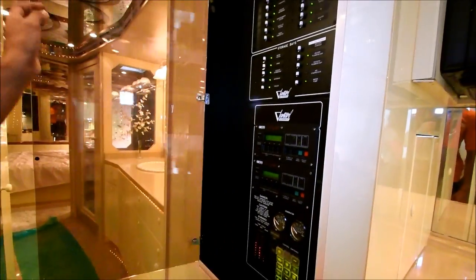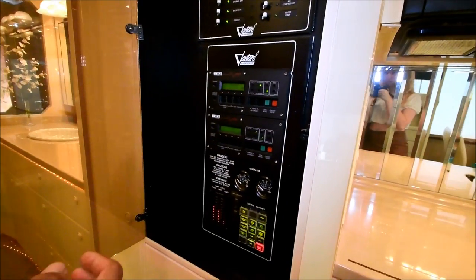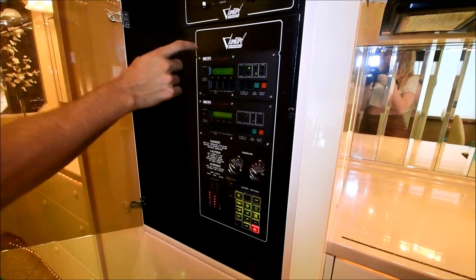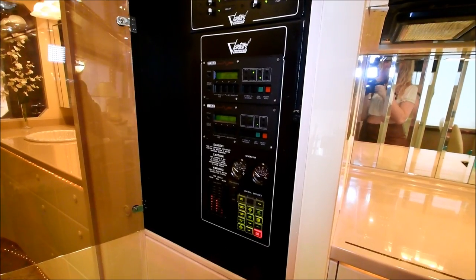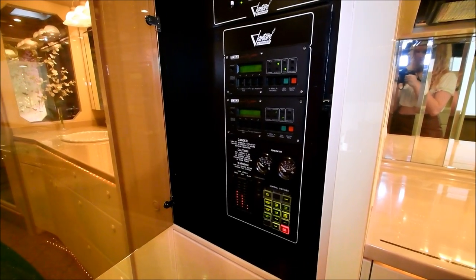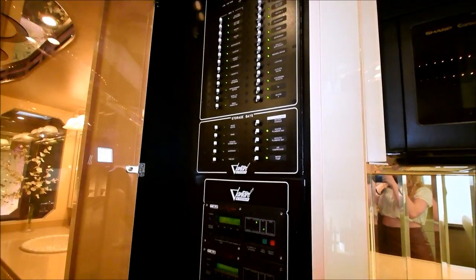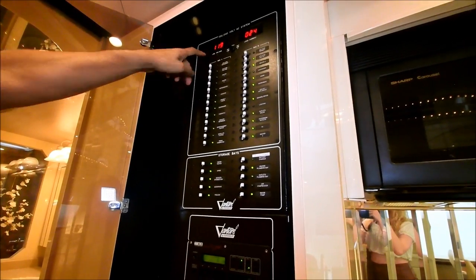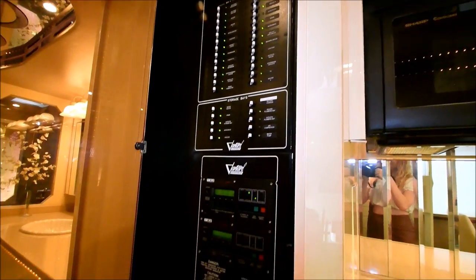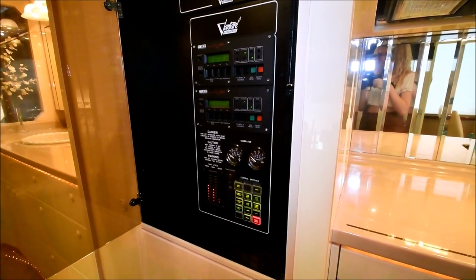This coach has two inverters — these are the remote controls for them. These are very high-end systems; one of the big features is you can run your air conditioning off your batteries. This is currently plugged into 50-amp shore power and it's only using 24 amps. You have a generator start here, panel lights you can turn on and off, and a bunch of spares which is nice. It's got a huge water tank.